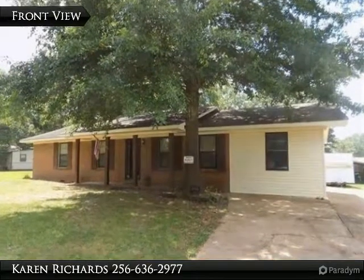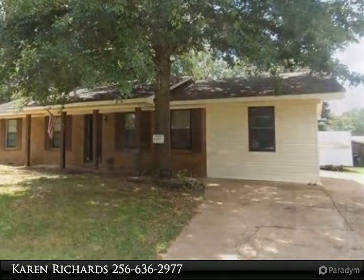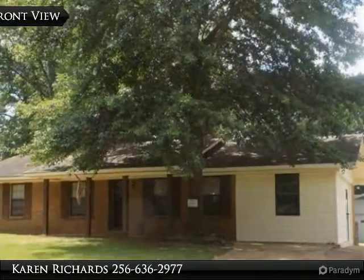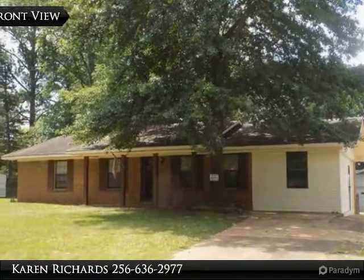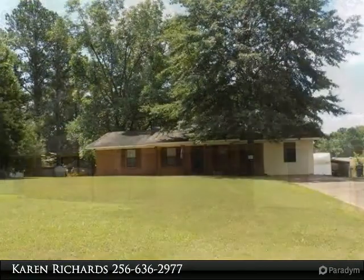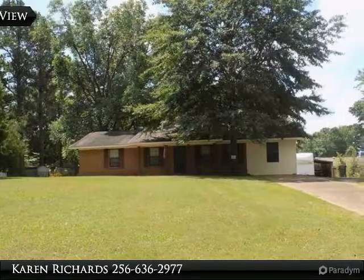Move-in ready brick three-bedroom, two-bath home with two living spaces, spacious eat-in kitchen, covered front porch, covered patio, and paved drive. Lush front yard, fenced backyard, and detached garage — 24 by 36 two-story, plus a 24 by 24 addition, five bays total.